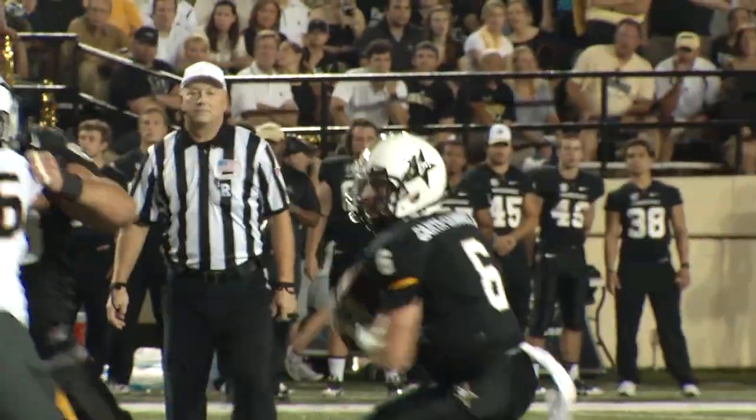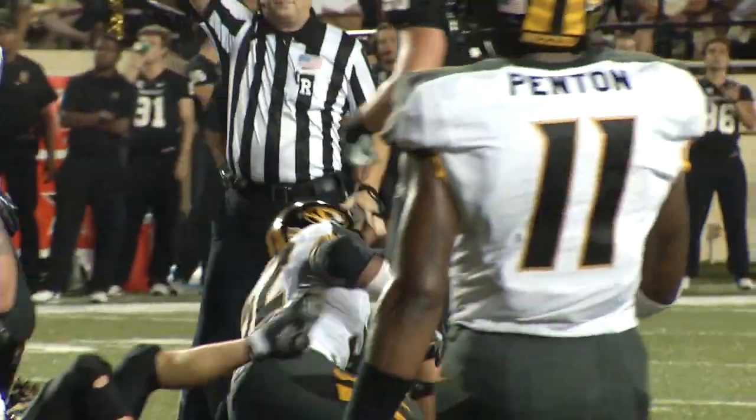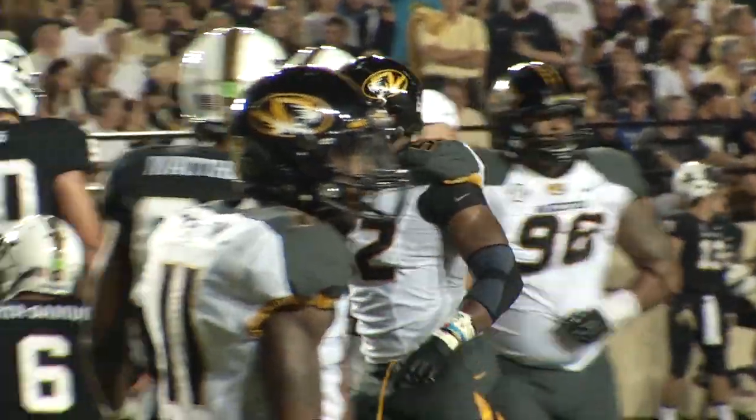Carter Samuels takes the snap, looks over the middle. Hit by Michael Sam and sacked at the 24-yard line. He came in from the right side of the Vandy defense.